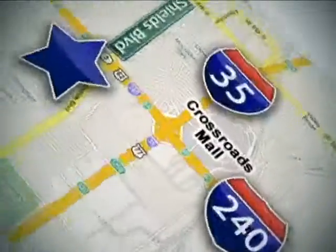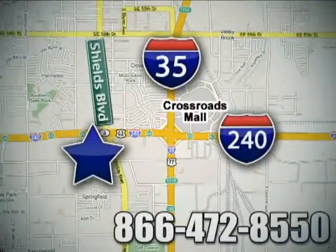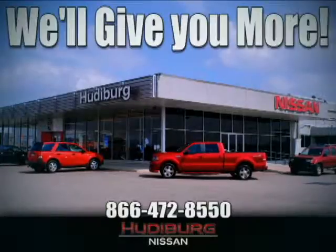Call or stop in today. We are conveniently located one block west of I-35 on I-240 in Shields in Oklahoma City. Remember, you can count on Hudeburg. We'll give you more!